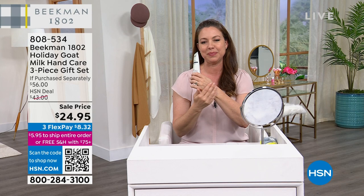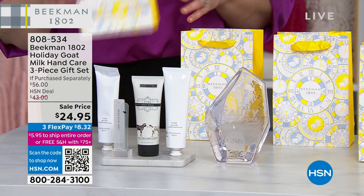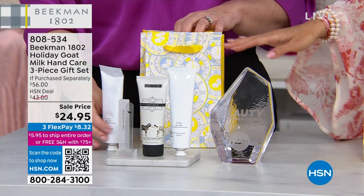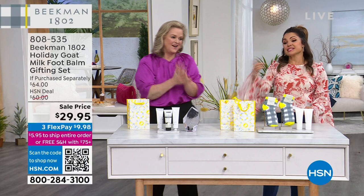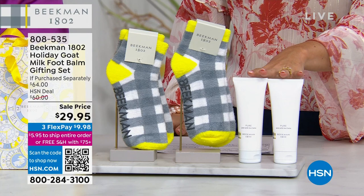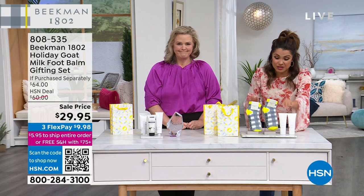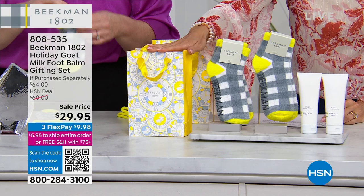That serum alone is $22, so getting the glass nail file, the case, the hand cream, and the serum together is a perfect gift idea — and it comes with a beautiful gift box. From the hands to the feet: everything you see, times two. You get two of the foot balms. These are $25 each — that's a $50 value right there — plus two of the cutest gingham socks ($7 each, $14 value) and two special edition gifting bags, all for $29.95.